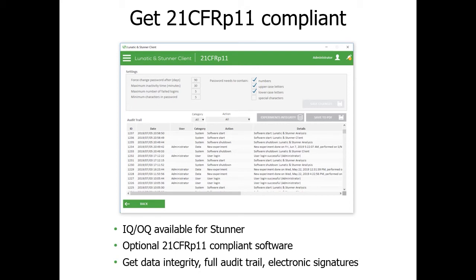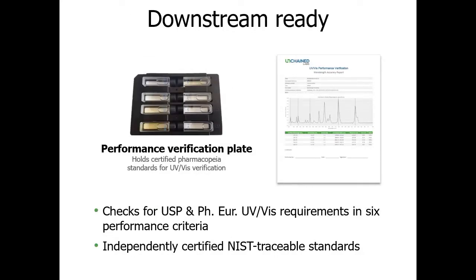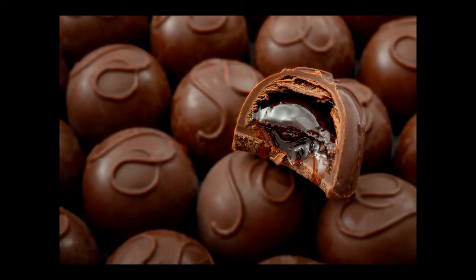Stunner also has IQ/OQ procedures available and its software is 21 CFR Part 11 compliant with full audit trail and electronic signature capabilities. For manufacturing QA/QC labs, Stunner has performance verification tests that meet the United States Pharmacopeia and European Pharmacopeia guidelines for UV-Vis spectrometers, with all tests and calculations handled automatically by the software. In summary, Stunner delivers label-free, standard-free, and hassle-free nanoparticle characterization — so you can always know exactly what's in your chocolates without biting into them first.